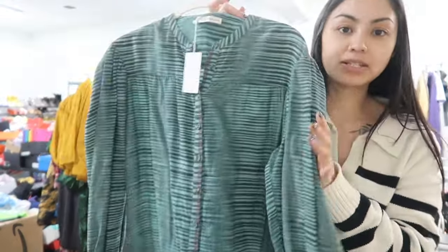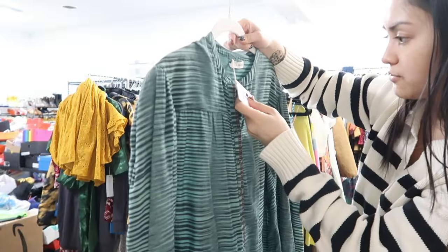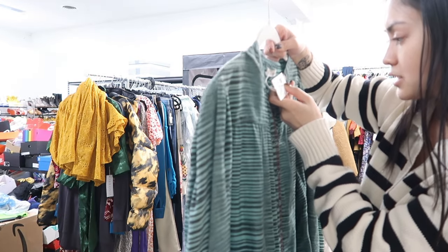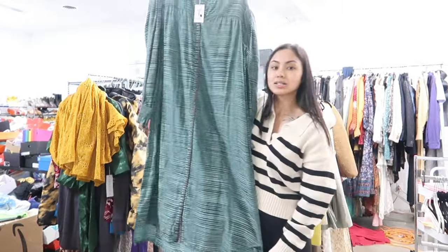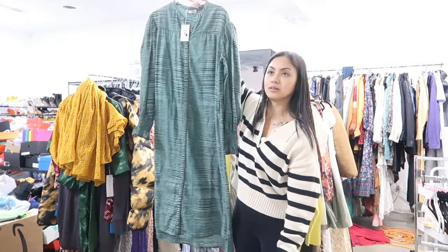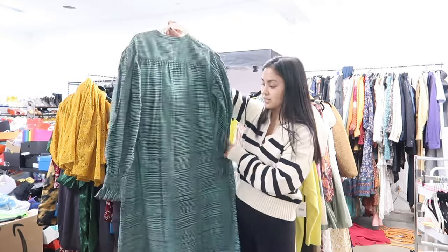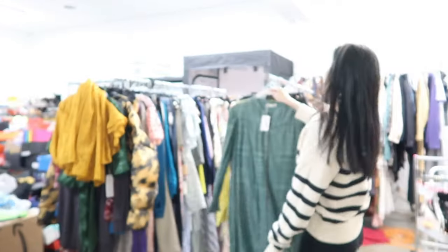Here's another Ulla Johnson piece. I have to admit this is not the prettiest one I have. This is called the Fiora dress in teal and retailed for, I think, $695. But this just looks like a sleeping gown — very old school. I don't see the vision here, but if somebody wants it, by all means.